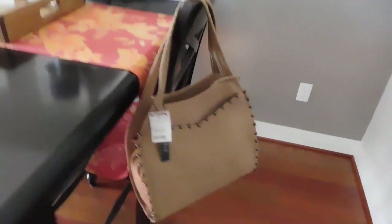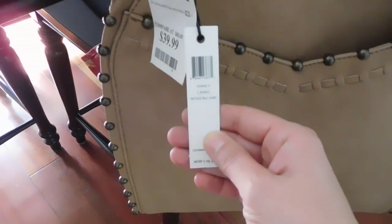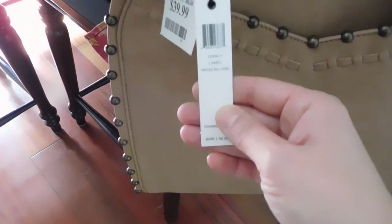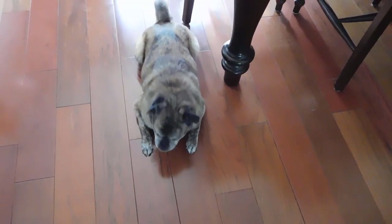By the way, this is my new fall purse — I thought I'd pop this in here. I just picked this up from Steve Madden — it's a Steven — at TJ Maxx for $40. It's the Jay Gracie Antique Ball Hobo in camel. It has this fun little tassel doodad that I thought was kind of fun. Do you like it, Lola?